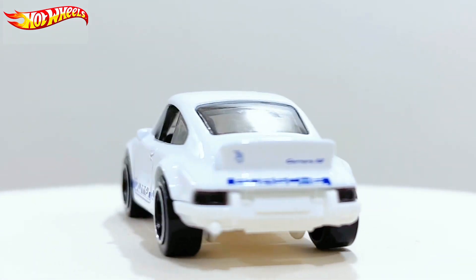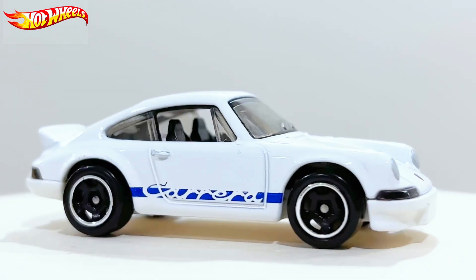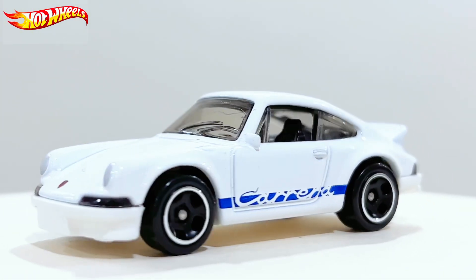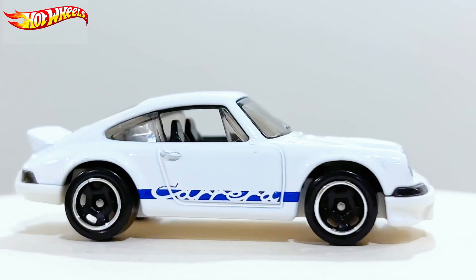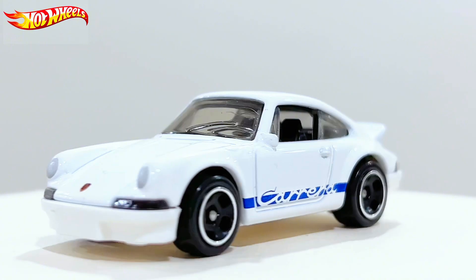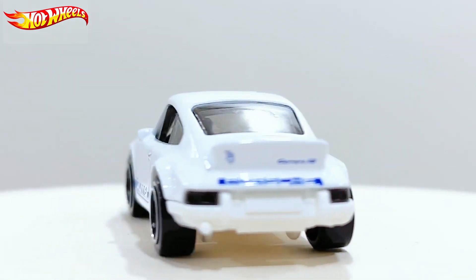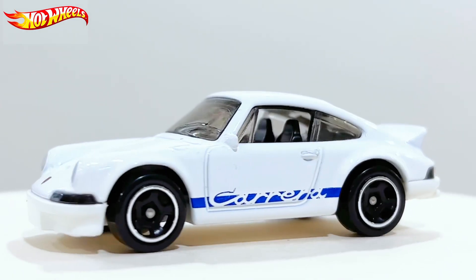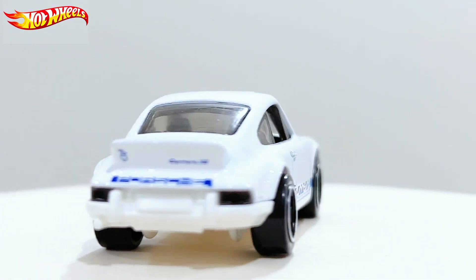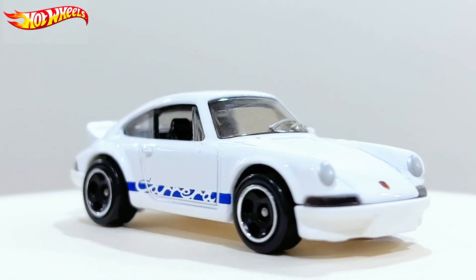We also had the newer versions — the GT3, GT3 RS, and a bunch more 911s. This is what we'd call the mid-generation of the 911s. It's not very classic but still powerful. A lot of people still like this casting today. This specific version, the 2.7, is very popular throughout the whole world, especially for Porsche fans.